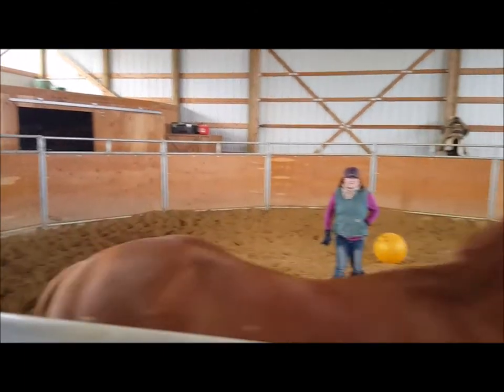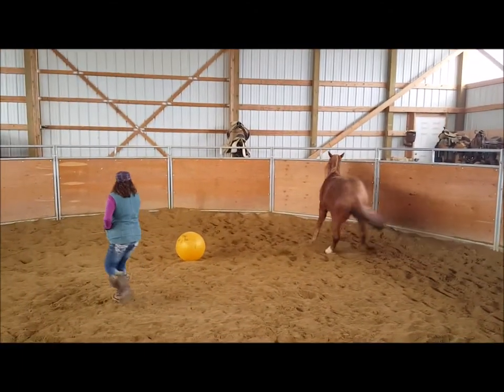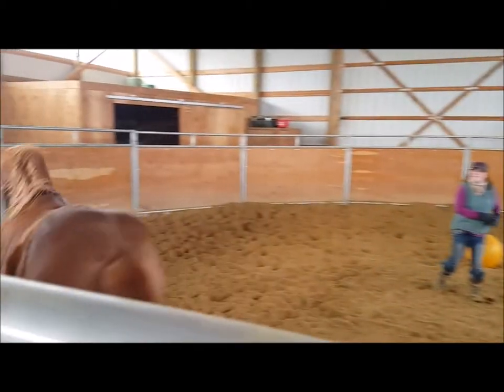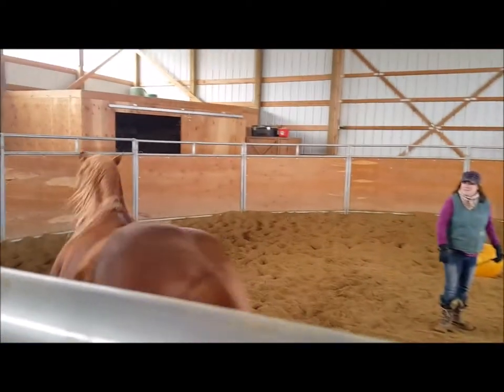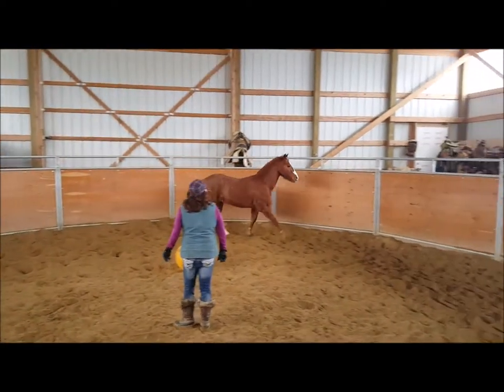This was our last resort. We tried everything — corrective shoeing, shoeing with x-rays, Osphos, supplements, chondroitin. We did everything and nothing worked but this. The surgery was looking pretty promising.